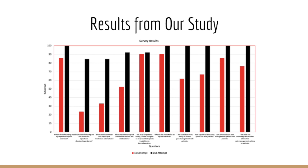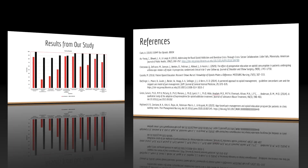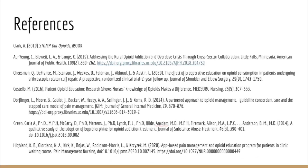With this knowledge gained, the students can apply this information in practice and contribute to the long-term goals and benefits of decreasing opioid use and dependence. These next two slides are our references.